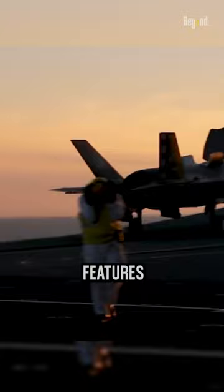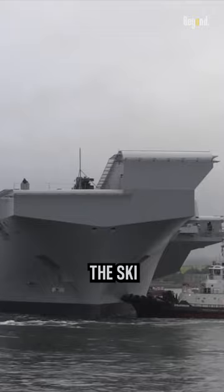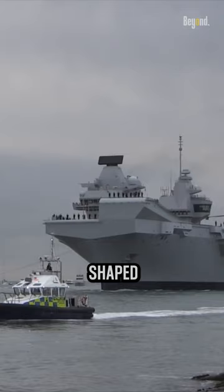Then, the HMS Queen Elizabeth features a ski jump ramp on its flight deck, which is a distinctive feature compared to other aircraft carriers. The ski jump ramp is a sloped section located at the forward end of the flight deck, shaped like an upward curving ramp.